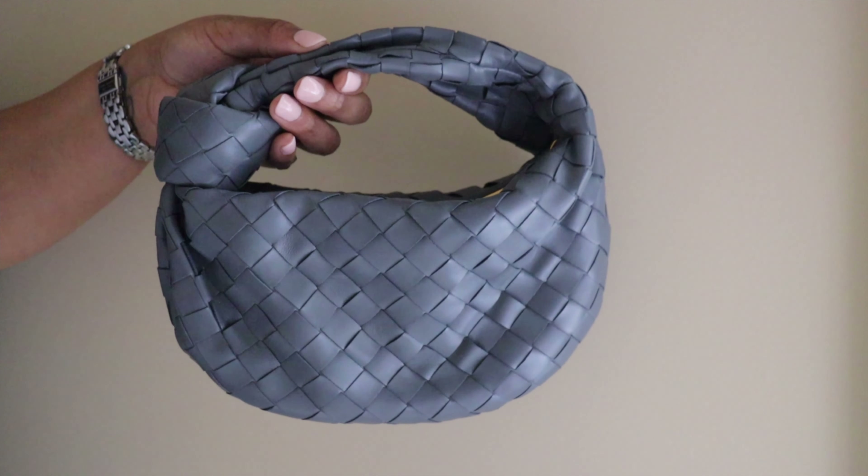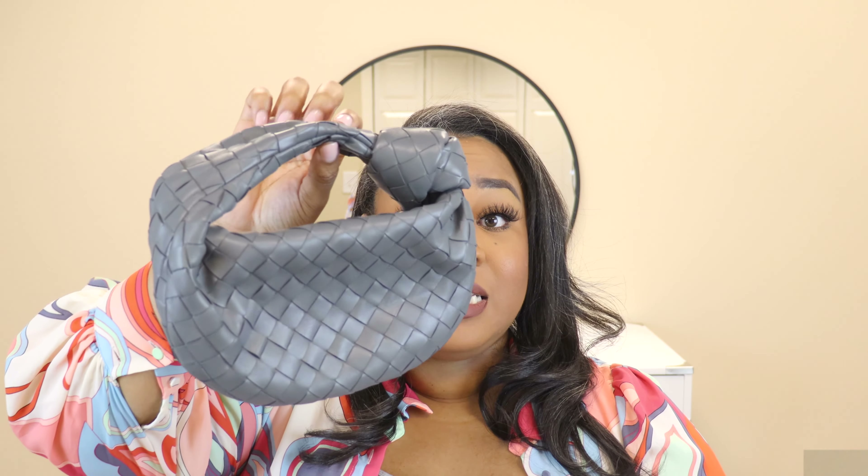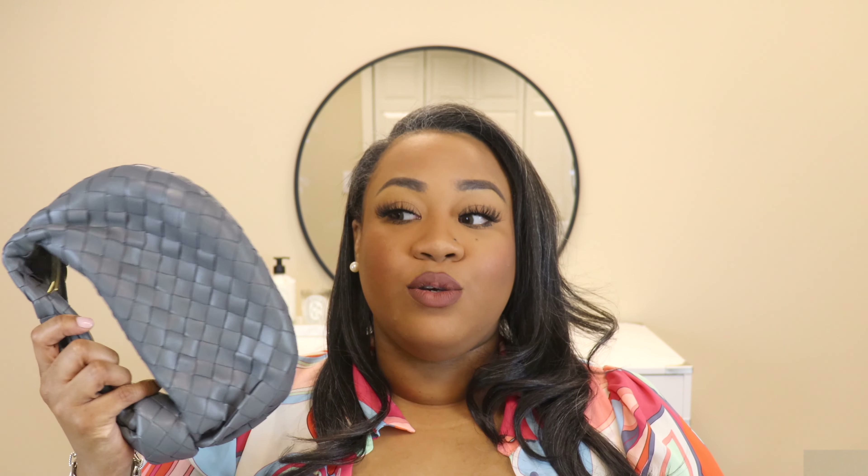Of course you guys already know about my Mini Bottega Veneta Jodie, which I bought last year around my birthday. It's very mini but fabulous — the leather is lambskin and so incredibly soft. I know the girls are heavy into dupes right now, but once you feel authentic Bottega Veneta leather you will not want anything subpar. The leather is unmatched — buttery and soft — and when you have things in the bag it feels perfectly weighted. I'm definitely going to get another one.